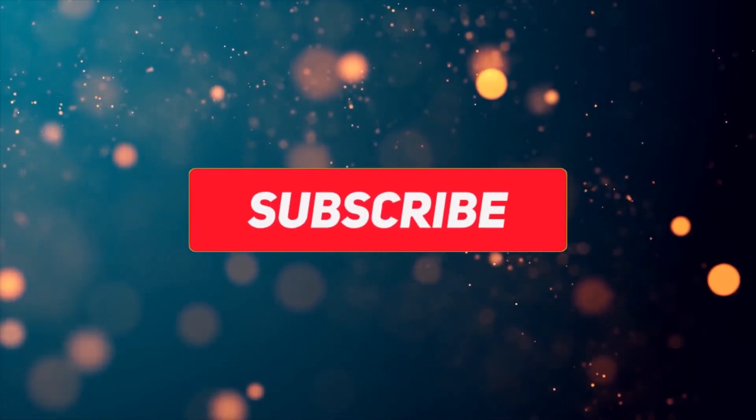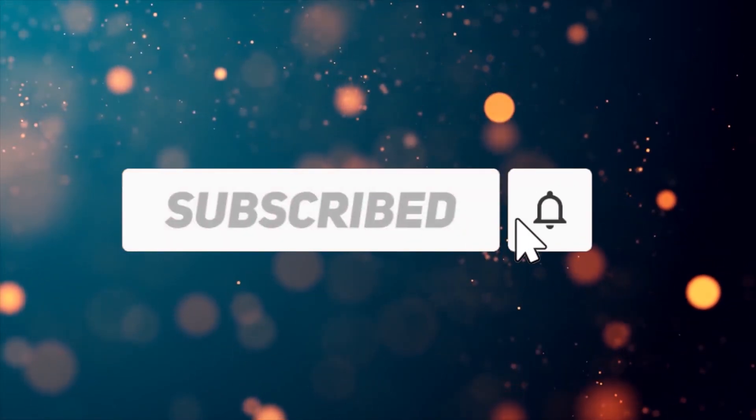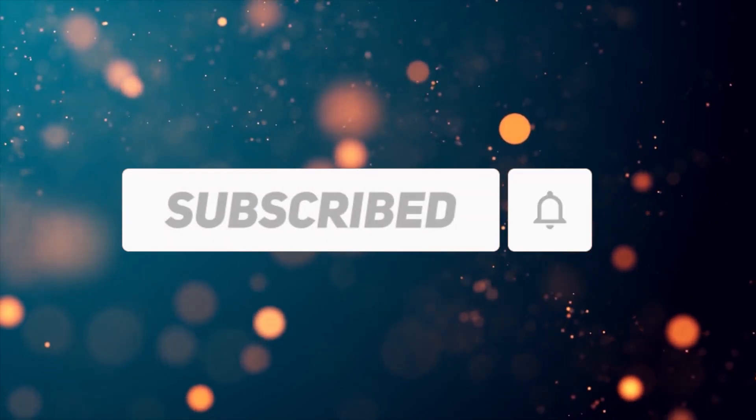If you like this video, please like it and subscribe to the channel. Thanks for watching. Goodbye, have a great day.